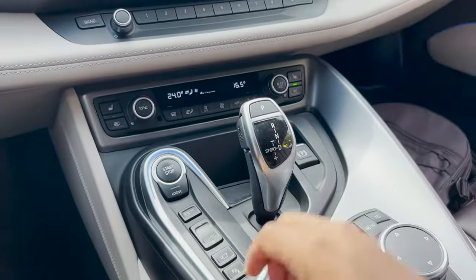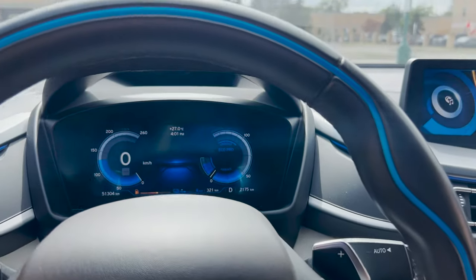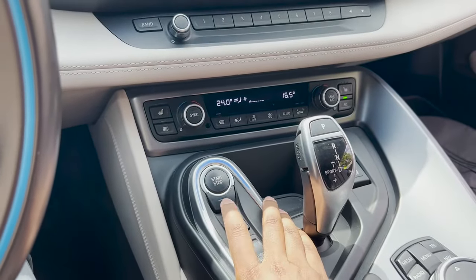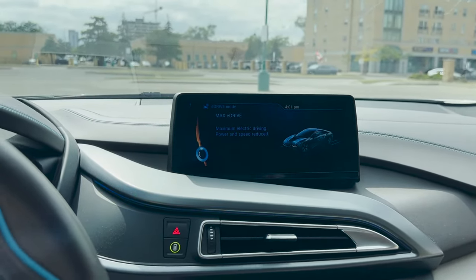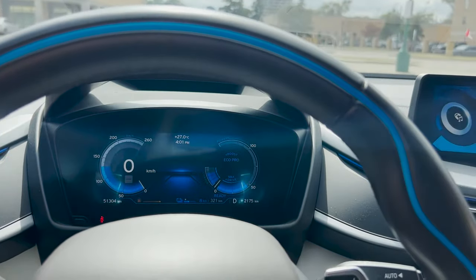Most of the time you're going to want to drive it in Eco Pro — that's usually what I drive it in. When I'm going to the gym and have it fully charged, I'll probably drive it in E-Drive. Once you activate E-Drive, the engine completely turns off and it will try to maximize those eight kilometers of electric range first before using any gas.